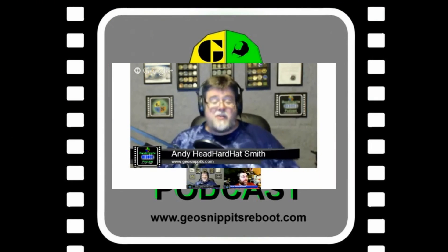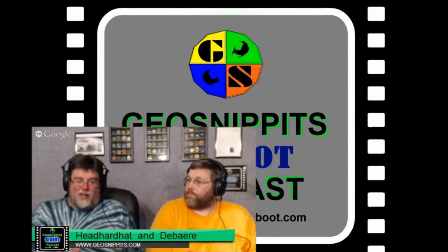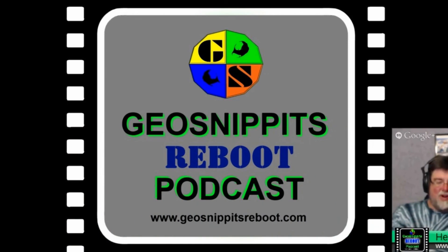Welcome to the Geo Snippets Reboot Podcast. All I can say is check everything — don't take anything for granted when you go geocaching, because you never know.